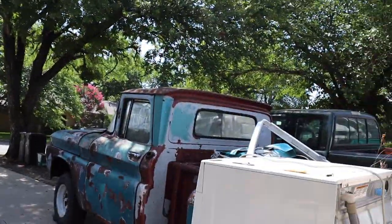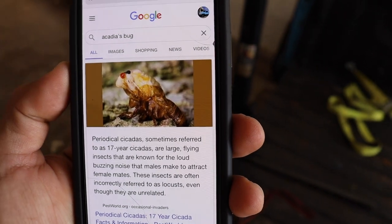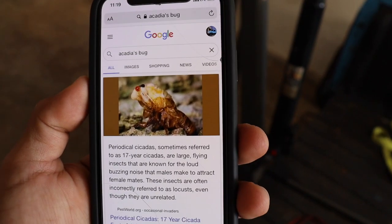Oh yeah, I bought the bug. I looked it up and apparently it's a bug that's known for making that loud noise to attract females. Nothing I can do about it — it is annoying.